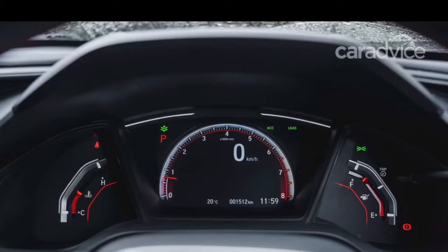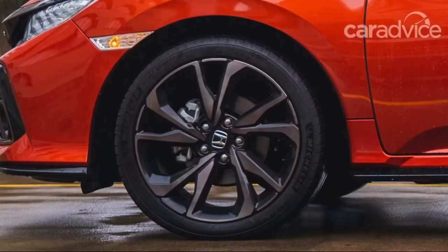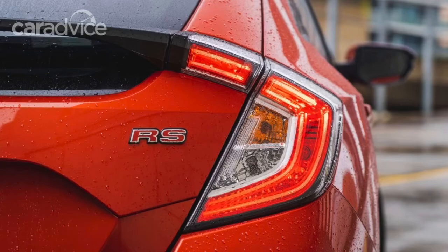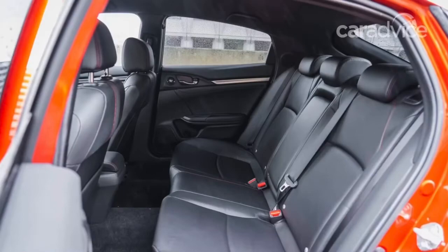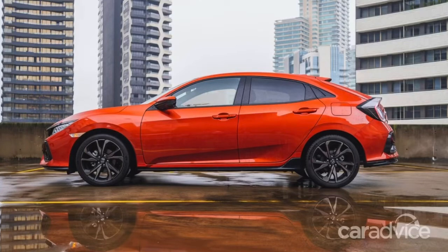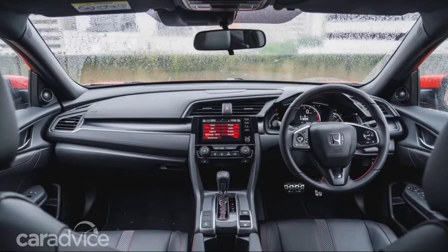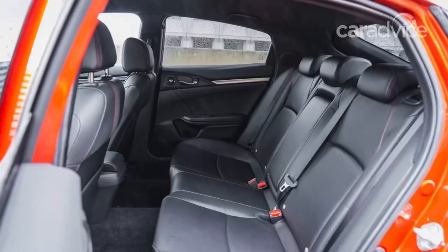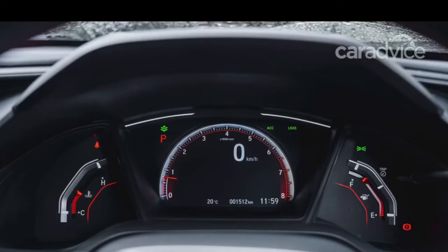Underneath the hood is a 1.5-liter turbocharged engine with 170 horsepower and 160 pound-feet of torque. In true Honda fashion, power peaks high in the rev range around 5,500 rpm, but the full band of torque is available once the turbo spools up from 1,700 to 5,500 rpm. The RS is front-wheel drive and uses a CVT transmission with paddle shifters to allow you to jump through simulated ratio steps. There is a sport mode that drags time out between changes, but it doesn't really add any sportiness to the experience.